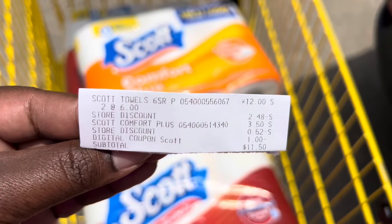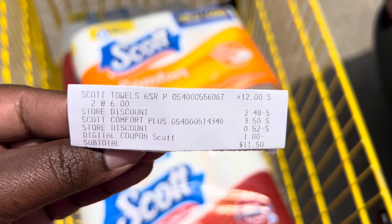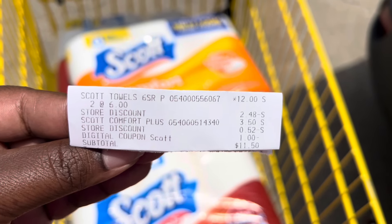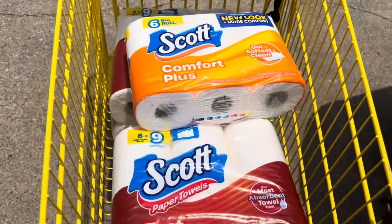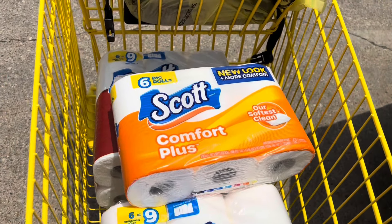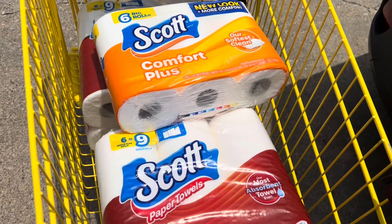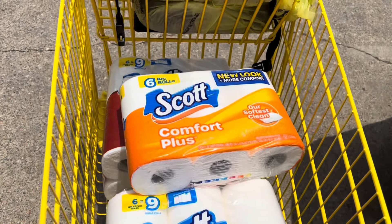I have checked out at the register and the deal worked out just as I expected. My paper towels rang up for $6, my Scott Comfort Plus was $3.50, I had a $1 digital coupon, and then two store discounts came off for a total of $3 off. I paid $11.50 for all three products. Because my stockpile is pretty low on paper products, I'm definitely going to be doing this deal a couple more times this week.